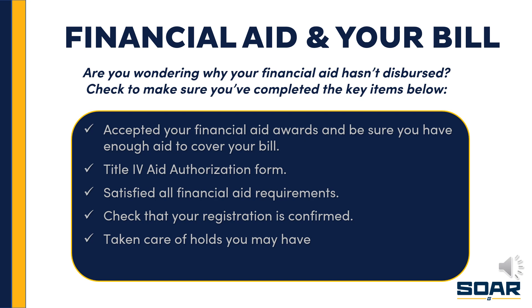Make sure your registration is confirmed — that means ensuring your payment is in place and you've set up satisfactory payment arrangements to cover your bill by the due date. Be sure you've accepted enough aid and are using some method to cover any remaining balance, whether through a loan or a payment plan. You may also have outside resources such as private scholarships, veterans benefits, or vocational rehabilitation benefits — all of which can be combined to ensure adequate payment arrangements to cover the full amount due.